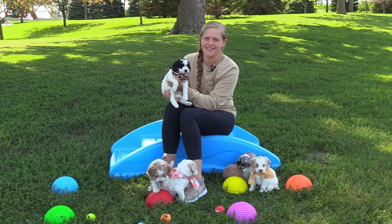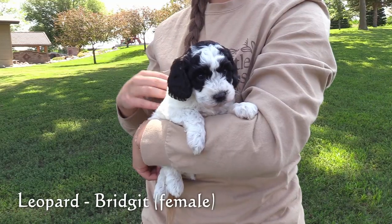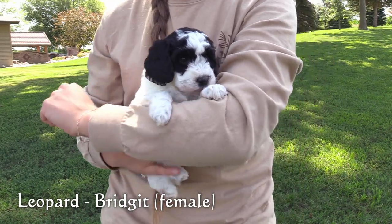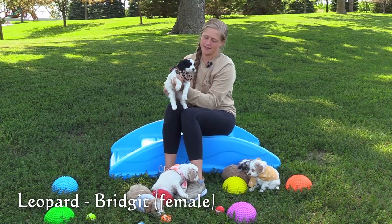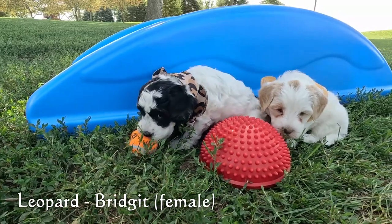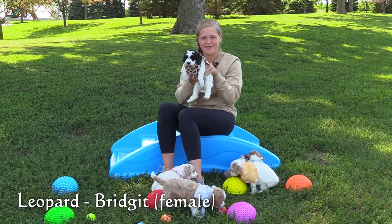Here in the leopard collar is Bridget, our second female. She has a black and white coat, mostly white with black on her face and on her lower back by her tail. She is on the smaller end of this litter and is the smallest of the females. Right now she has a pretty calm, laid back attitude.